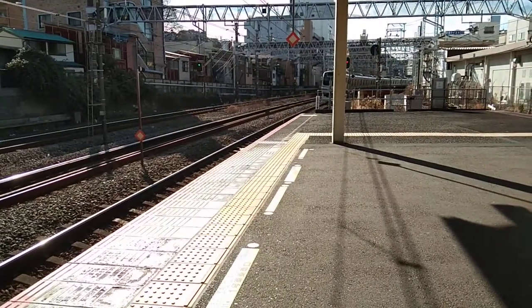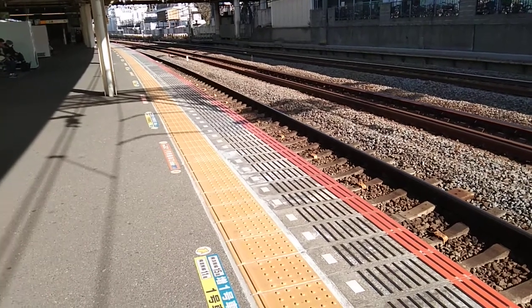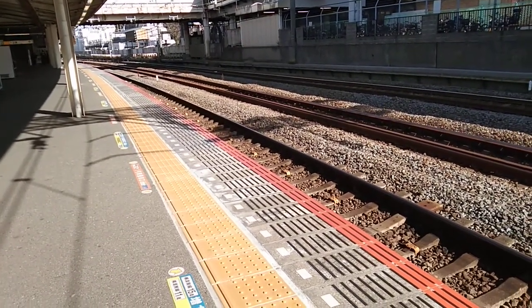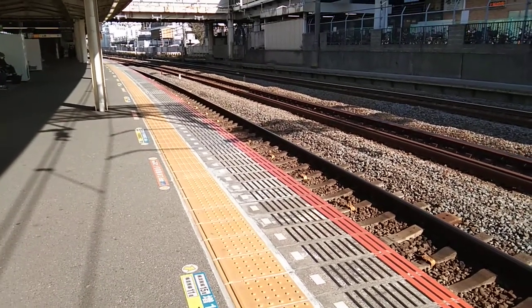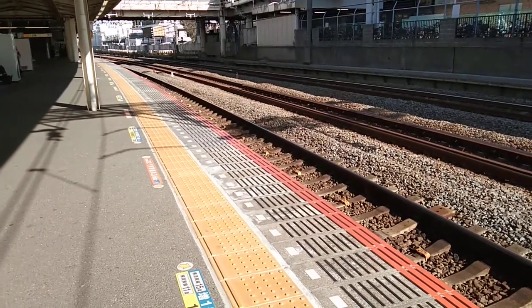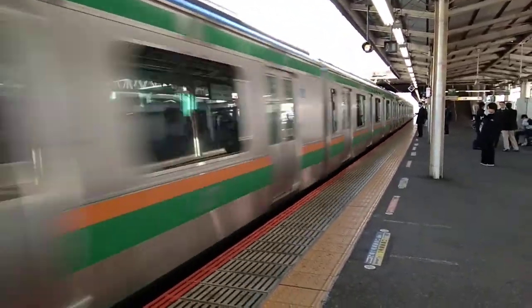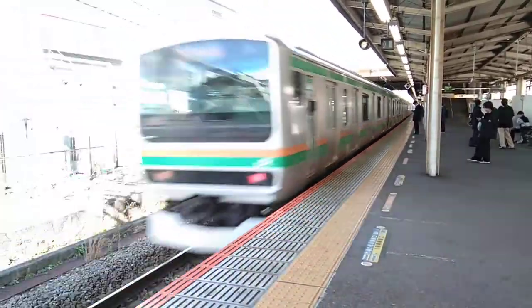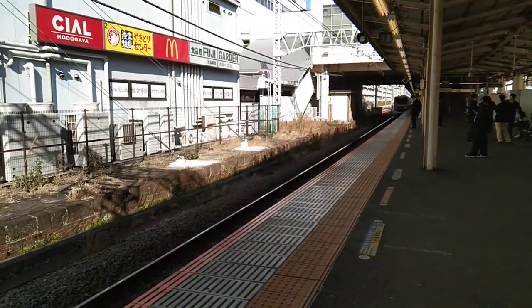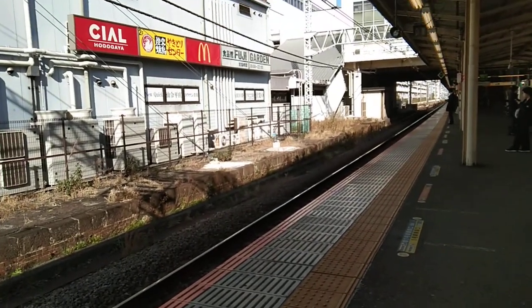Train number 1107S. The next train on platform number two will be the 12:52 train bound for Zushi — this train consists of 15 carriages. The next train on platform number one will be a Chiba service departing at 12:51, which is in approximately 9 minutes. We have a train passing through platform one. The next train on platform one will be the 12:51 train bound for Chiba.